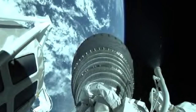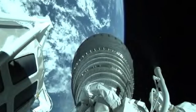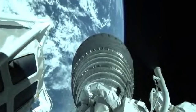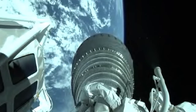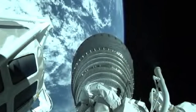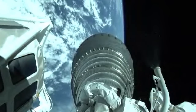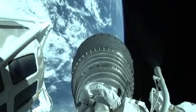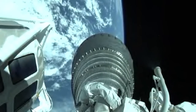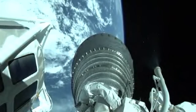This first burn of Centaur is scheduled for 13 minutes and 42 seconds in duration. All systems continue to look very good at this point. Continuing to observe our thermal conditioning firings on the RCS. Signatures are normal. Centaur has completed the roll to optimize telemetry. Going right down the middle at this point.